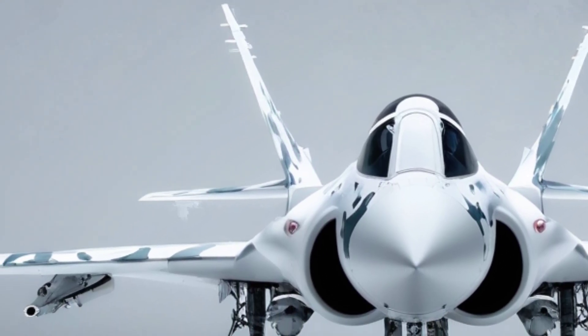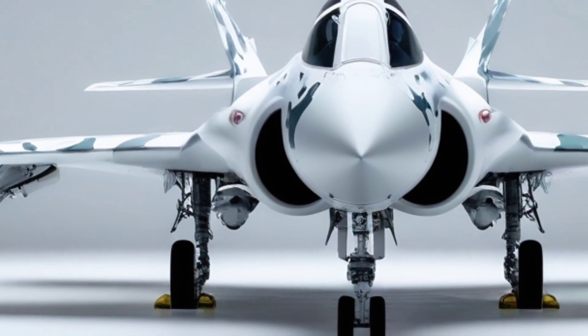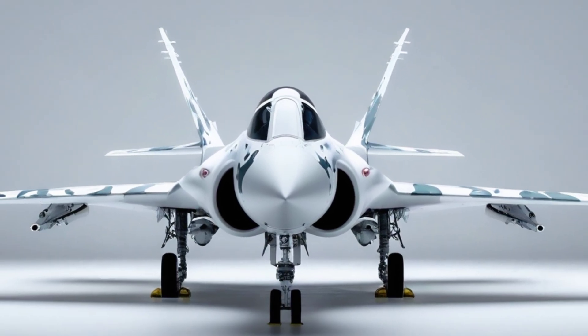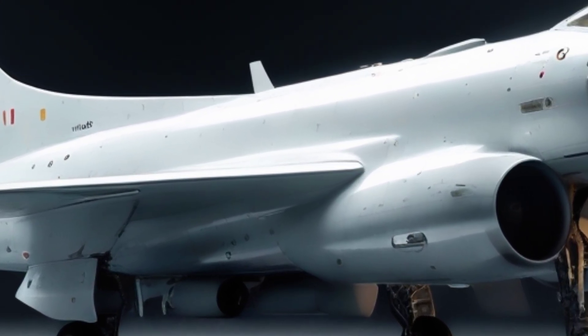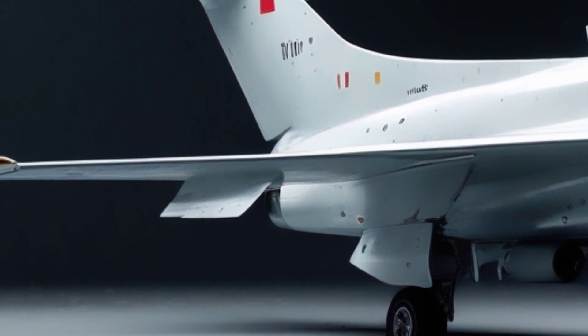The roar of the future echoes louder than ever — this time from the heart of Turkey. Meet the KAAN, the country's most ambitious leap into fifth-generation air superiority. Designed and developed by Turkish Aerospace Industries, the KAAN is not just a fighter, it's a statement: a bold declaration that Turkey is ready to compete on the global stage, not just as a buyer, but as a creator of elite combat air power.